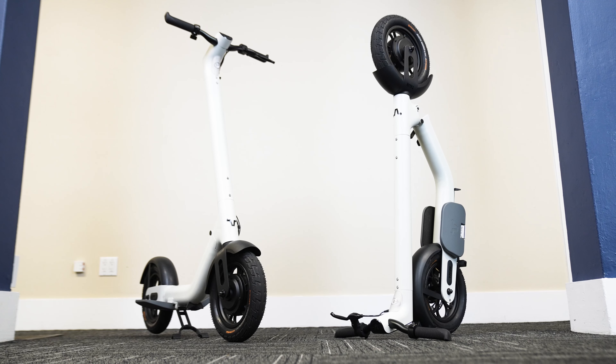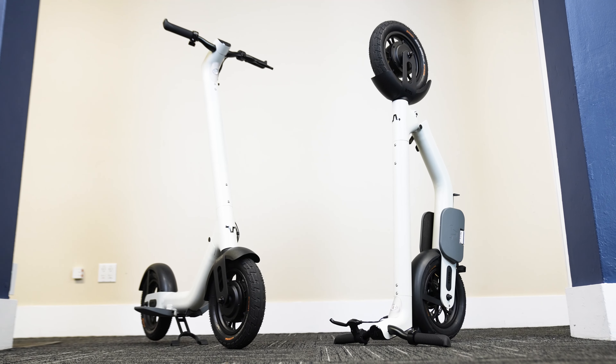So Tor looks like absolutely no other scooter I've ever seen. Can you take us through some of the design decisions that made it look the way it does? The first thing you probably notice compared to a traditional scooter is the lack of a long deck.